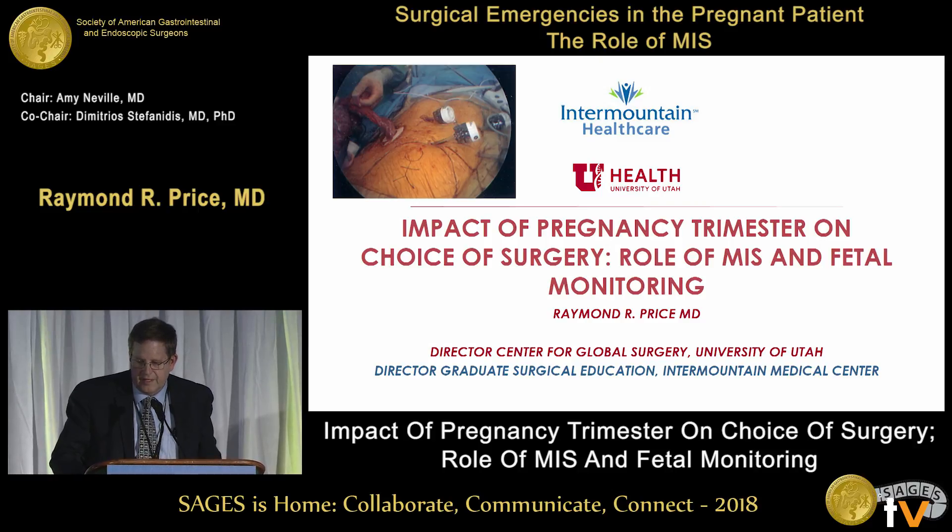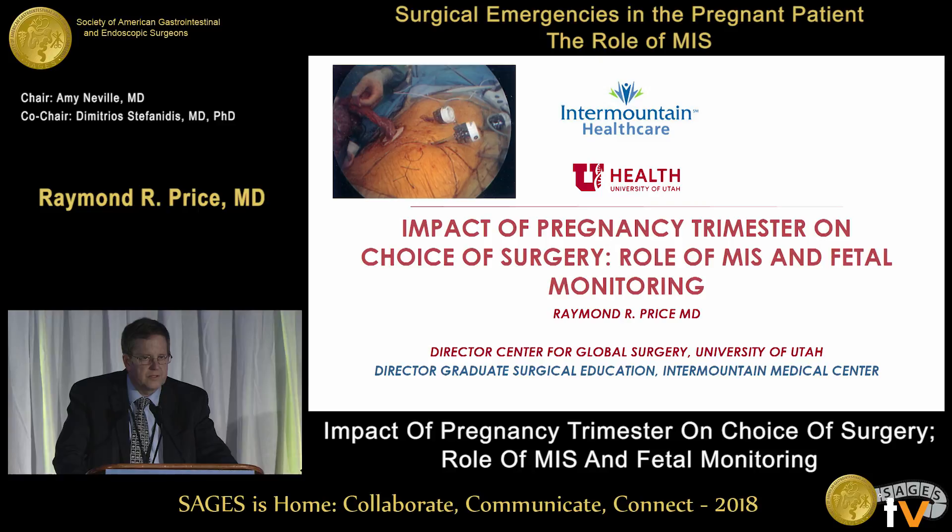I was asked to specifically talk about the trimester and the choice of surgery, the role of MIS and fetal monitoring. Some of this Dr. Pearl spoke a little bit about, but I'm going to go a little bit more in detail.